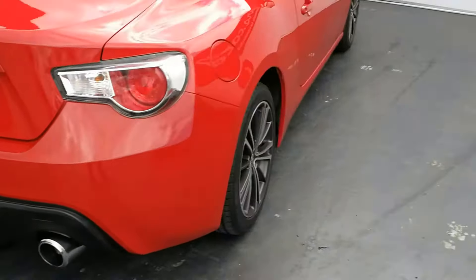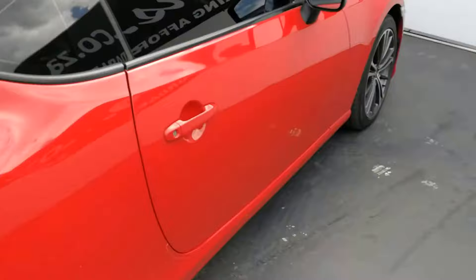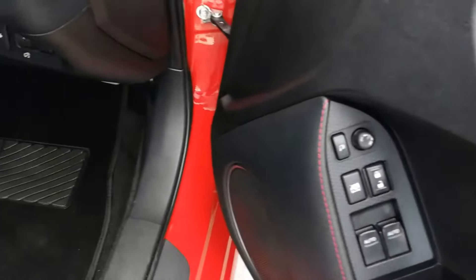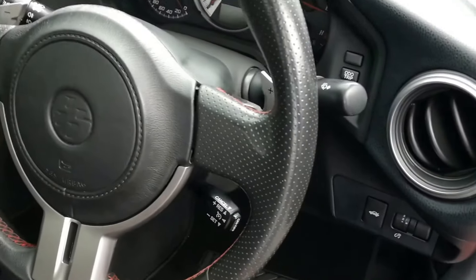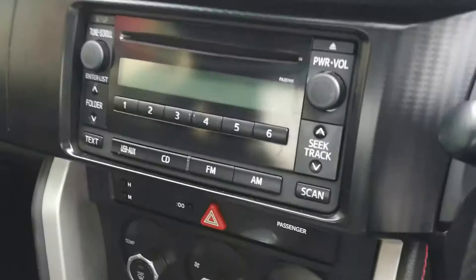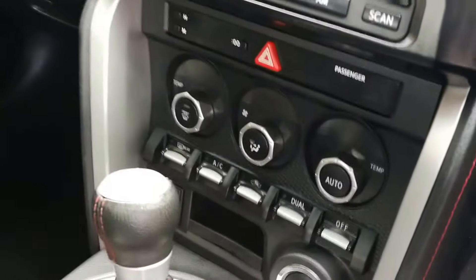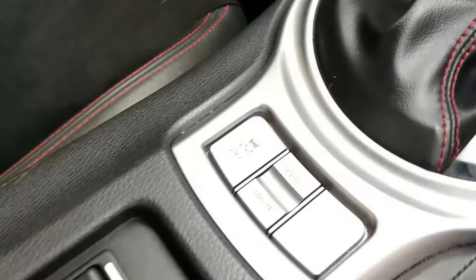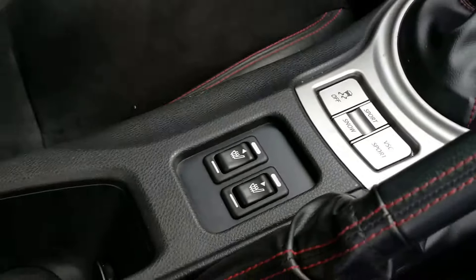Let's have a look at the driver side. We have electric windows, electric mirrors, central locking, cruise control, automatic headlights, radio, CD, USB and auxiliary, climate control, automatic transmission, sport mode, and front heated seats.